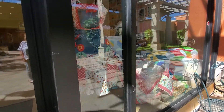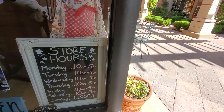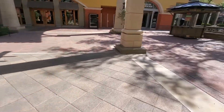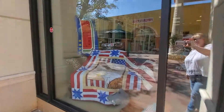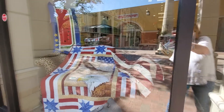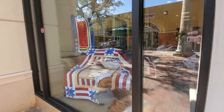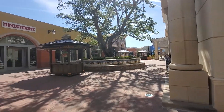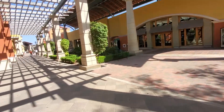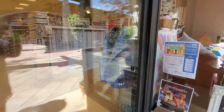We have our window boxes all nice and decked out. There are our store hours. Our other window box is over here displaying all of our beautiful patriotic quilts — it's so pretty. There's a hundred-year-old oak tree there. It's so pretty and inviting. So come on in and I'll show you around.